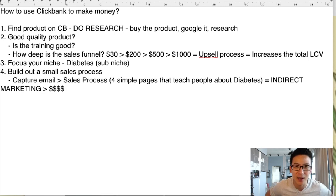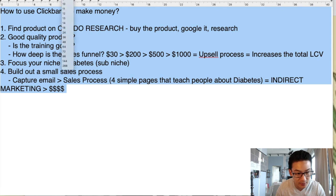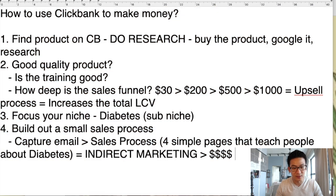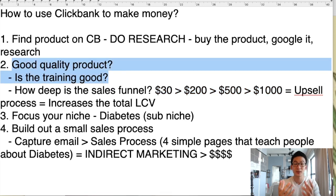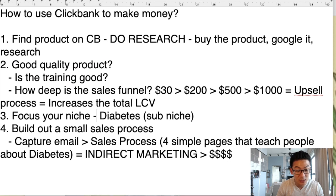A lot of people don't talk about this stuff. This is the formula to doing really, really well on ClickBank. I know this has run a little bit long, but I'd like to know what you thought of this video. Did you get some value? Let me know in the comment section below — have you been sending people straight to the sales page? Have you heard of indirect marketing? Do you understand that you need an upsell process, a good quality product, good training, and a focus on your niche? Don't be broad — be narrow. The narrower you can go, the more money you can make.